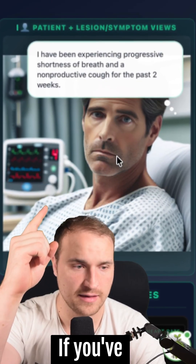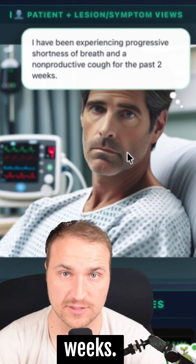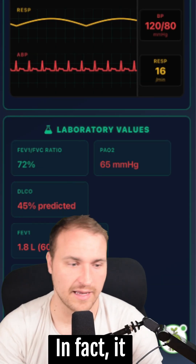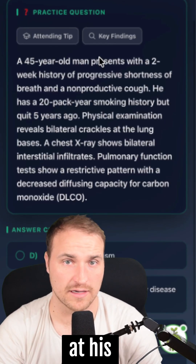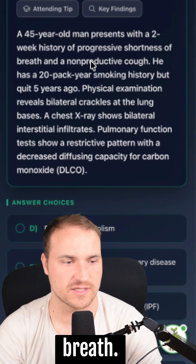Here's a question you need to know for Step 1. A guy has been experiencing shortness of breath and non-productive cough for the last two weeks. Here are his vitals and lab values. Look at that DLCO. The FEV1 and FVC are both low. Looking at his question stem, he's a 45-year-old man presenting with a two-week history of shortness of breath.